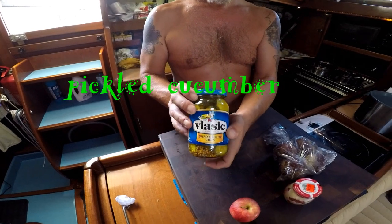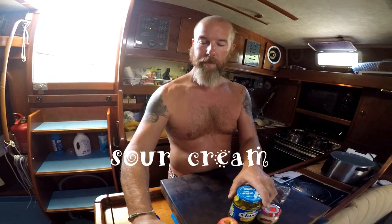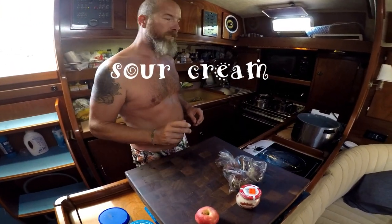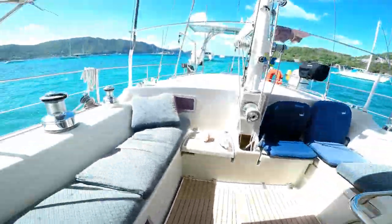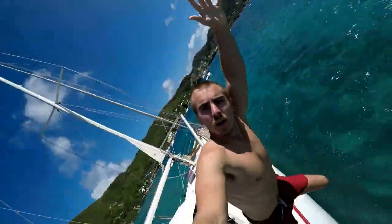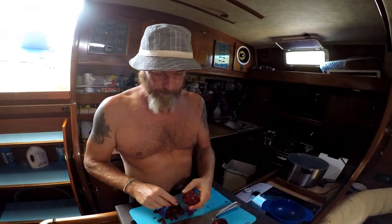Cucumber pickle, mayonnaise, sour cream, and a little spices — salt and pepper. Alright. And this is our Christmas, very strange. Now the beetroot is ready — greetings!